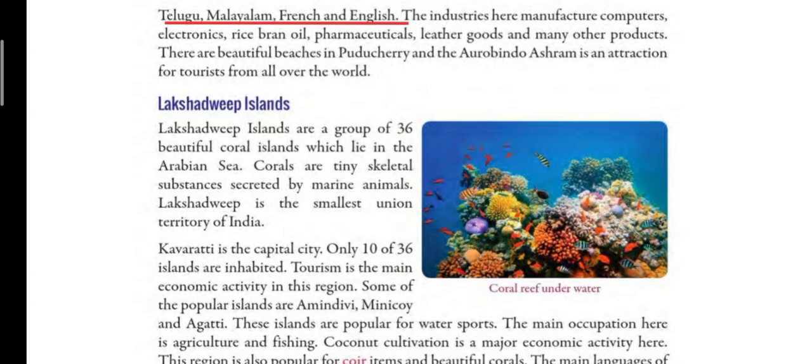The industries here manufacture computers, electronics, rice bran oil, pharmaceuticals, leather goods and many other products. Rice bran oil is a kind of refined oil used for cooking. Pharmaceuticals is a company that makes medicines. Leather goods include different types of leather bags, shoes and belts. These are some of the products made in Puducherry.